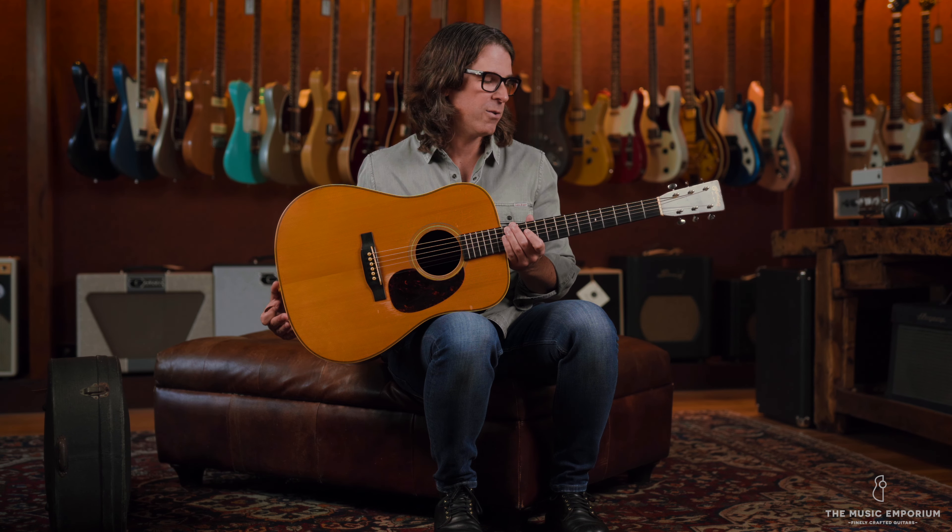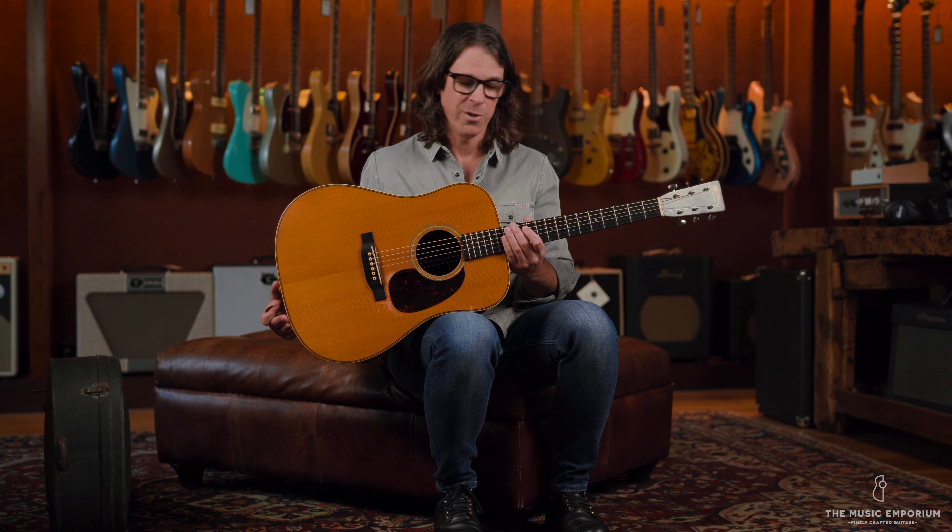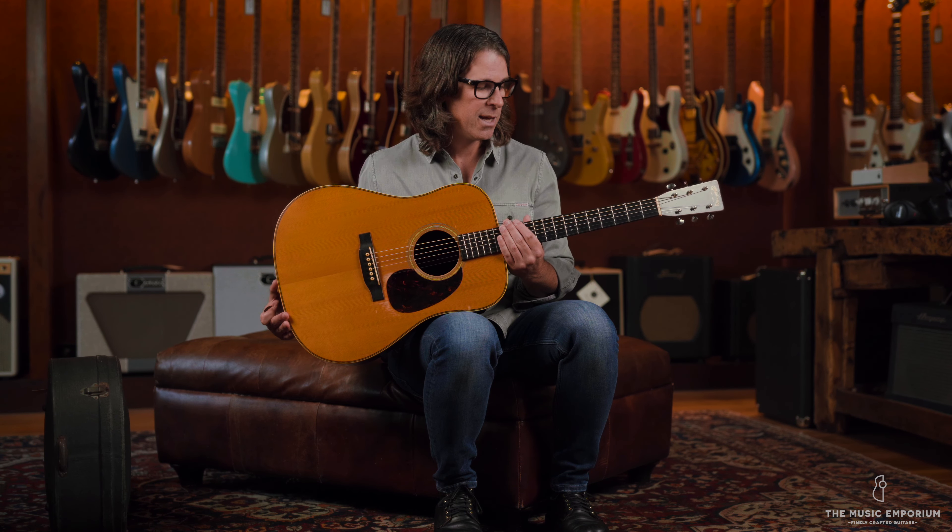The story of this guitar to me is the most special part about it. Like all of us here who do what we do, we treasure these things. And it's more than just a guitar — it's a piece of somebody's life story. And when you look at the condition that this guitar is still in, it's obvious that it meant something to somebody for a really long time. And hopefully it will have that same significance for the next owner.